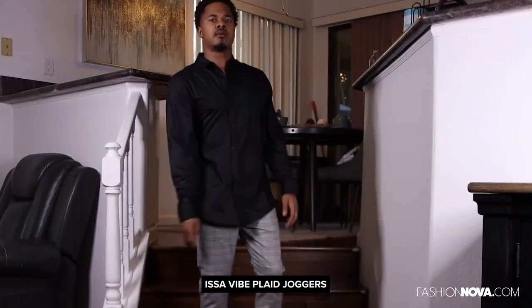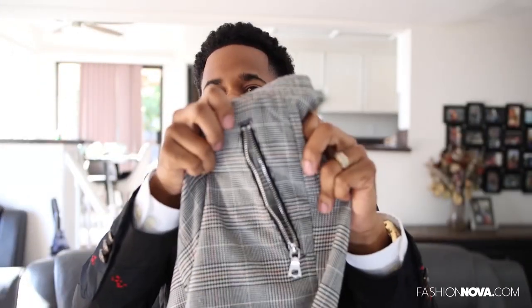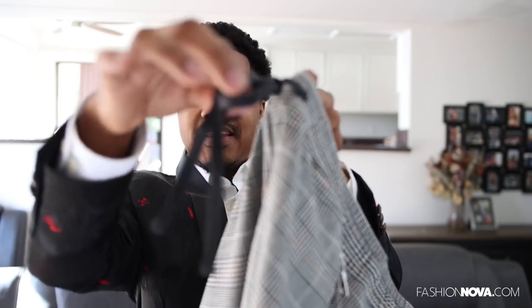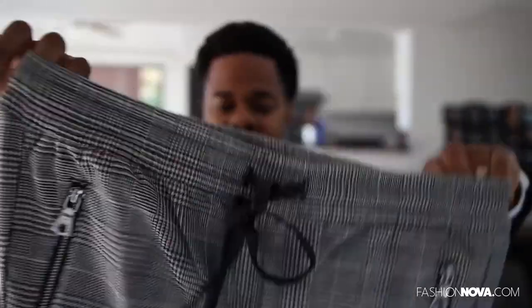Next we got the Issa vibe joggers, the plaid joggers right here. Got the two pockets on the back, zipper in the front. I like that aspect — the zipper especially, because when it's a short pocket your phone starts falling out, so it's dope that they have the zipper. Got your laces right here, the front pull string — these are actually like wax pull strings, which is a dope touch.